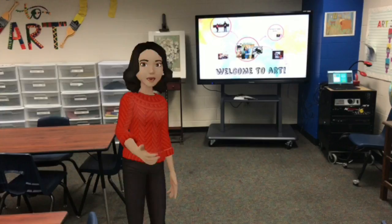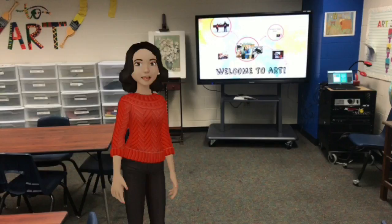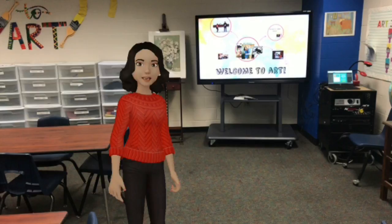When you come in each day to art, you're going to come and sit on this carpet space. Sit as close to the person in front of you as you can and be ready to listen. I'll tell you what materials you'll need, what steps you'll be taking, and then I'll dismiss you to your tables to start working.